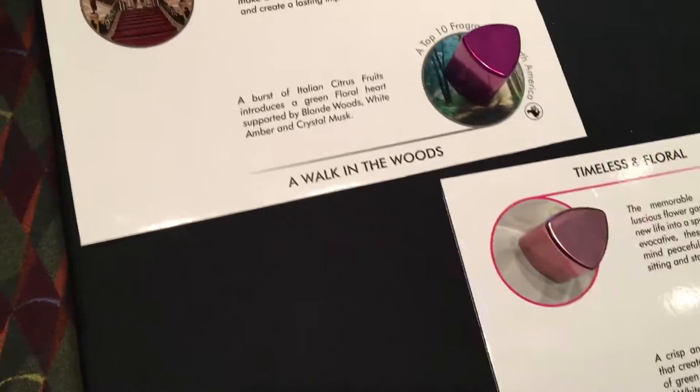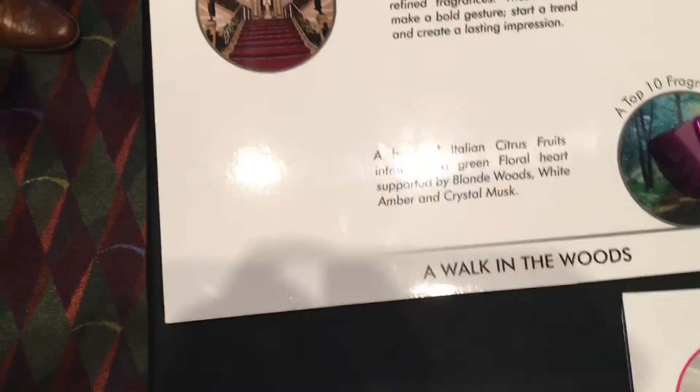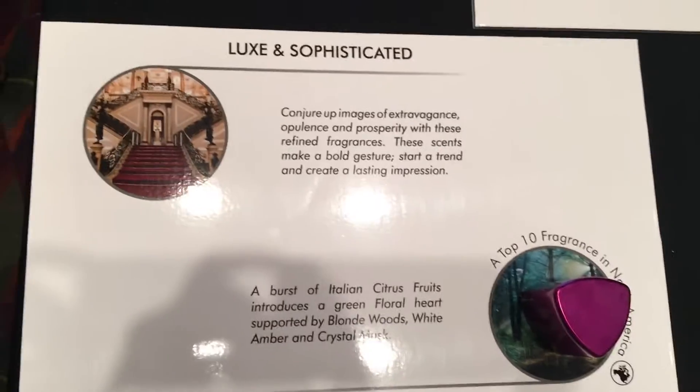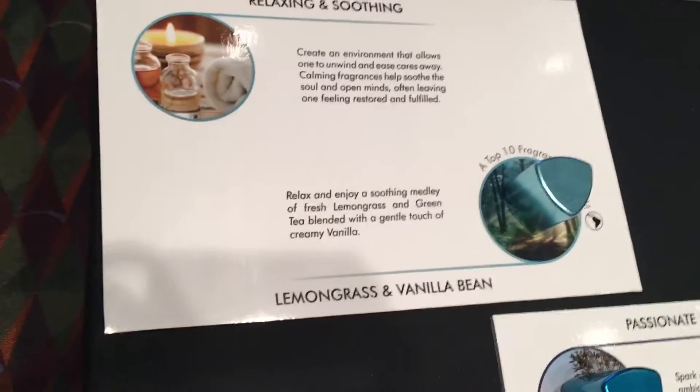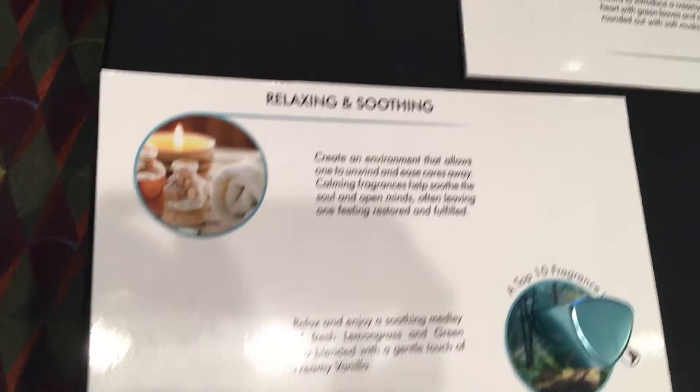The environments range from relaxing and soothing, to lux and sophisticated, crisp and invigorating, or warm and inviting. The idea is to give the operator a chance to integrate Five into the boarding process on the aircraft to create a positive, welcoming impression upon boarding.